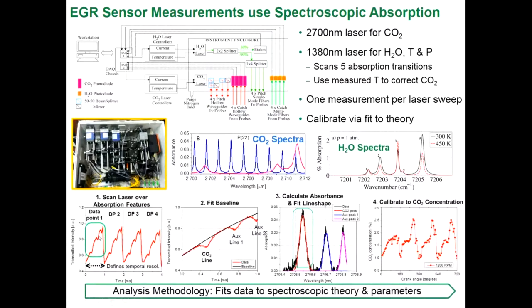Here's a quick background on calibration. We've developed programs in LabVIEW and MATLAB to perform this work. Each ramp is where we're spectrally scanning over either the one CO2 line or the five water lines at five kilohertz — every ramp is one measurement. We fit a baseline, subtract it, then perform a least-squares fit to the theory. There's one special combination of concentration, temperature, and pressure that gives the best fit — that's how we determine the parameters. Since we're making measurements at five kilohertz, we can plot versus time or correlate to engine crank angle via an engine encoder.